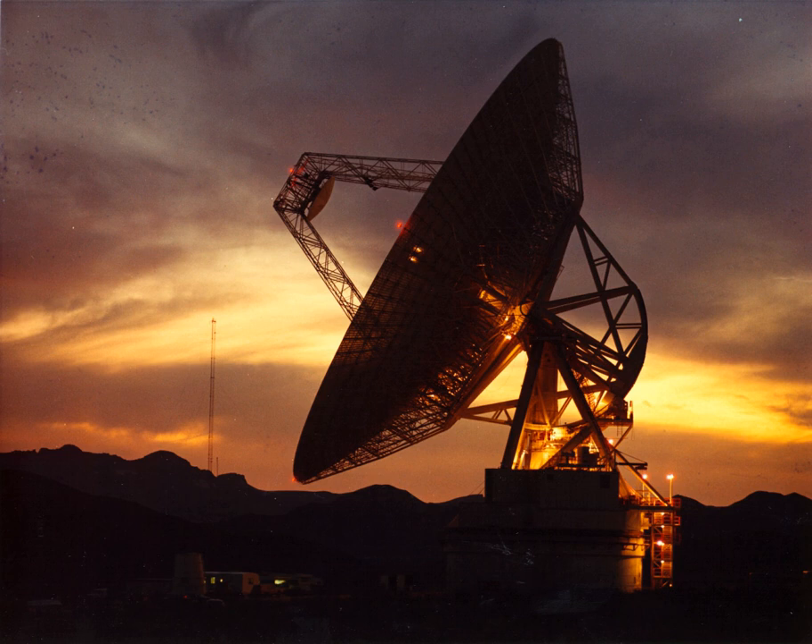The largest, a 70-meter (230 feet) Cassegrain antenna, is used for communication with space missions to the outer planets, such as the Voyager spacecraft, at 21.5 billion kilometers the most distant man-made object from Earth.